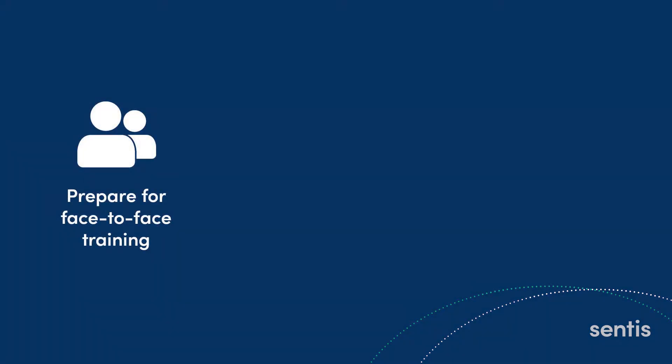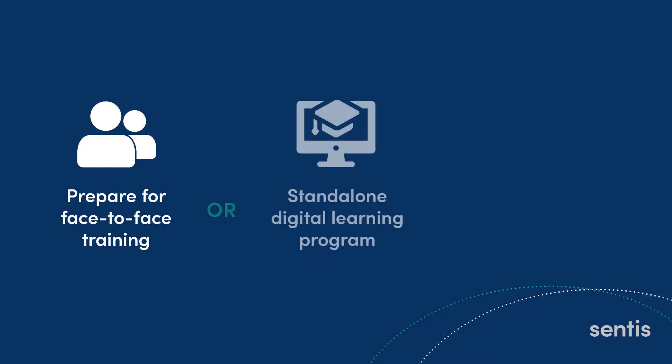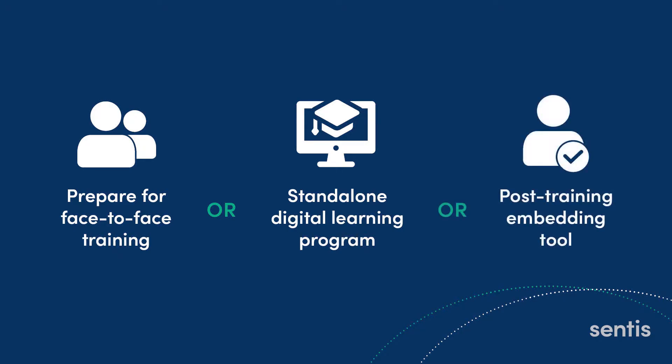As an online delivery tool, Zip Essentials can prepare your team for face-to-face training, be used as a standalone digital learning and development program, or function as a post-training embedding tool.